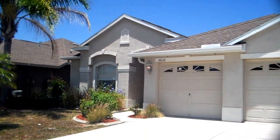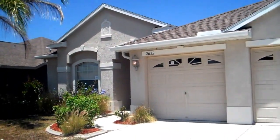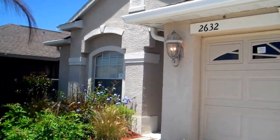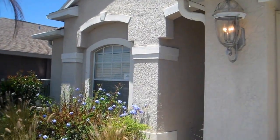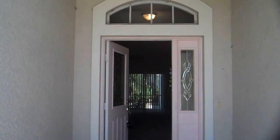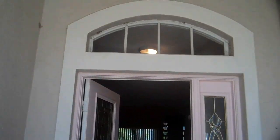Let's go ahead and take a look inside. It's a nice tile entryway that goes into carpet. This could be a nice dining room.